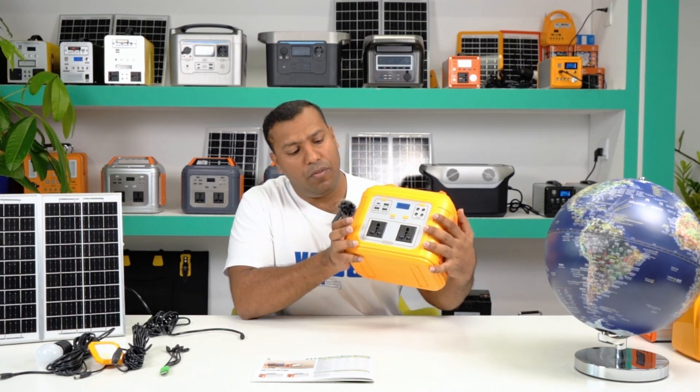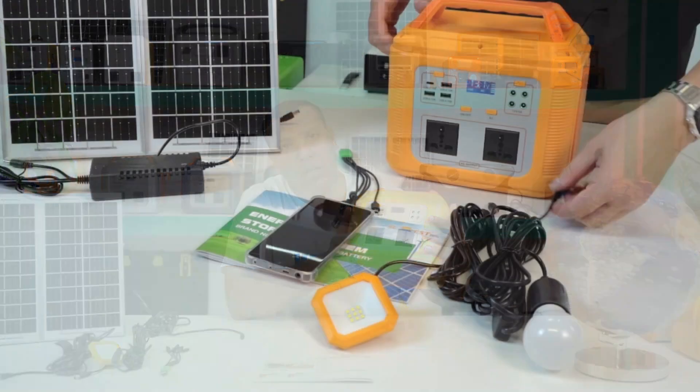The maximum output power can reach up to 500 watts for the inverter. As you can see, we have two ports of 220 volts.